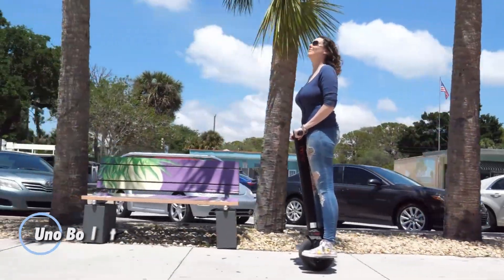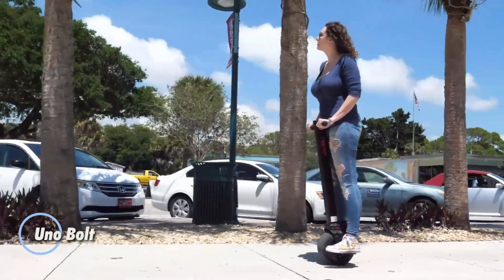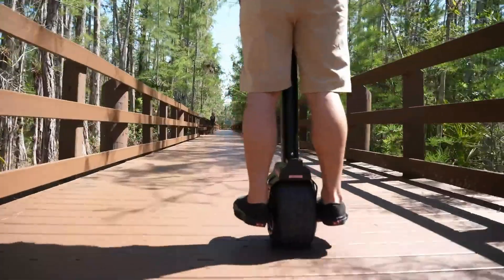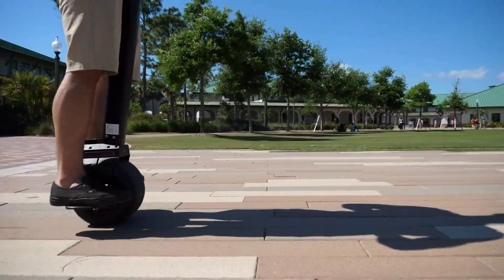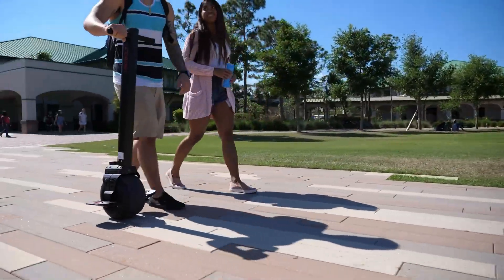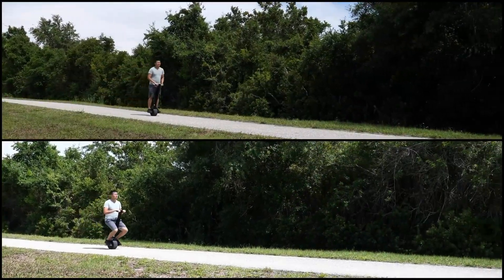The UNO Bolt is a sleek, self-balancing electric unicycle that brings one-wheel commuting into the modern age. Weighing just 45 pounds, it packs a powerful 1,000-watt motor capable of reaching speeds up to 22 mph, with a maximum range of 25 miles per charge. Its gyrostabilization tech makes riding as natural as leaning — no experience required.